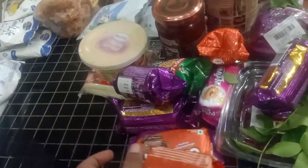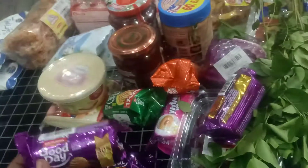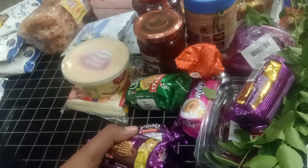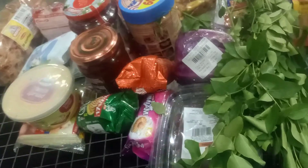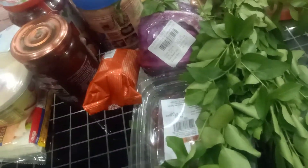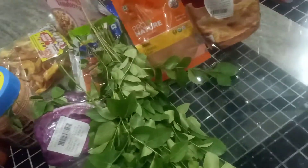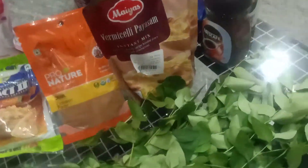Bourbon and Oreos with coffee, and then some Good Day biscuits for munching while working or studying. The ginger jam is actually for my neighbor's son, but Oreos and bourbons are my personal favorites.